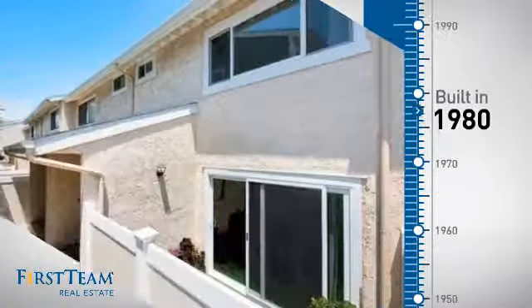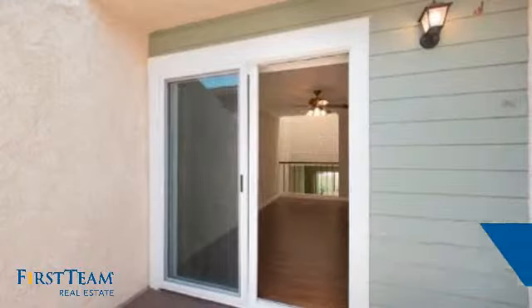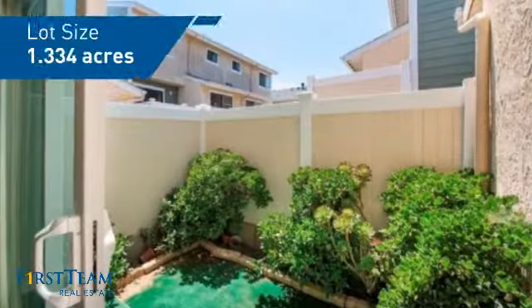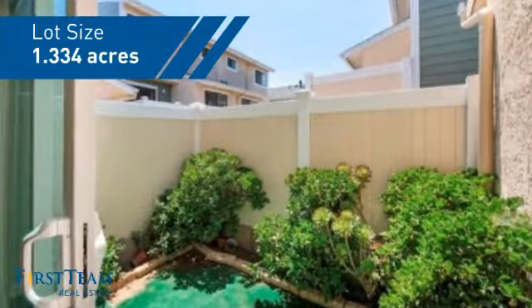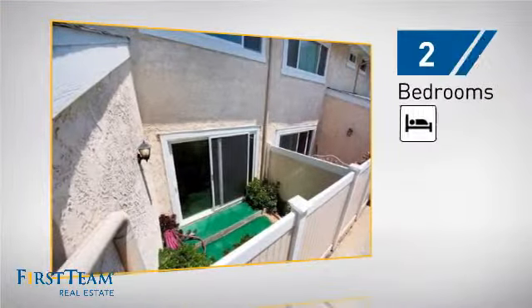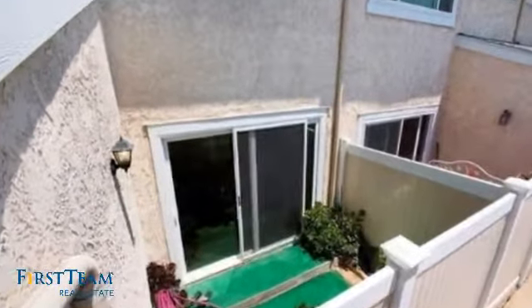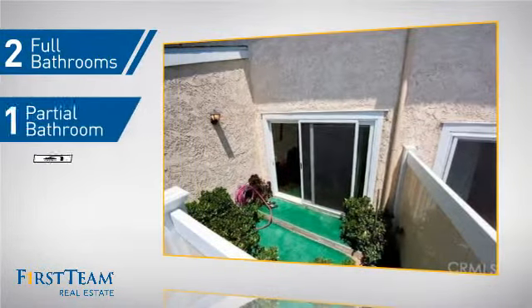This property was built in 1980 and features over 1,300 square feet of space, giving you a spacious layout to play host or kick back and relax after a long day. Inside you'll find two bedrooms so you always have a private space to come home to, as well as two full bathrooms and one partial bathroom.